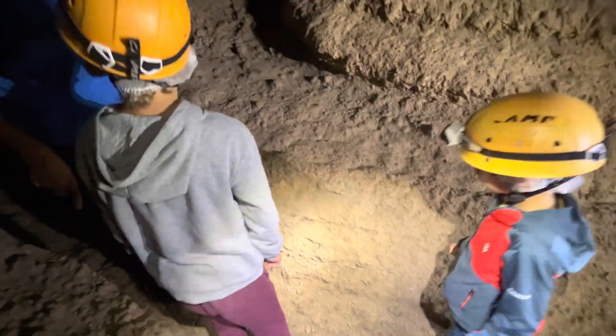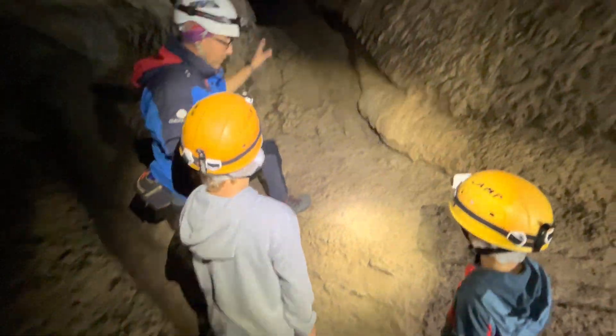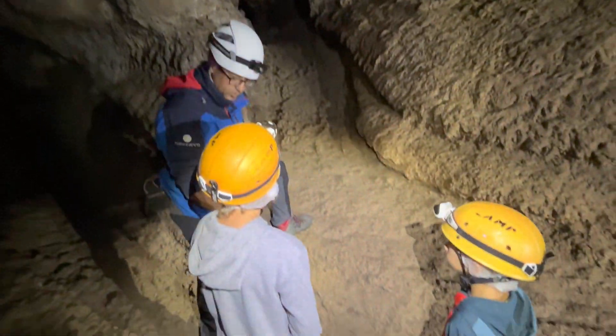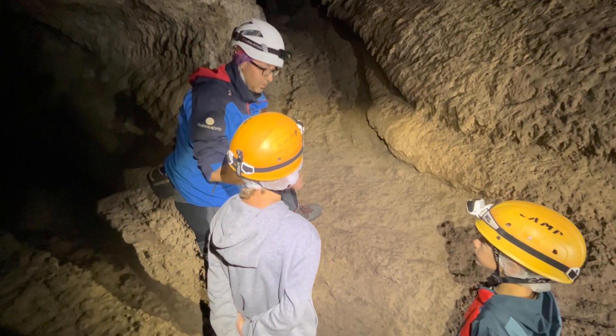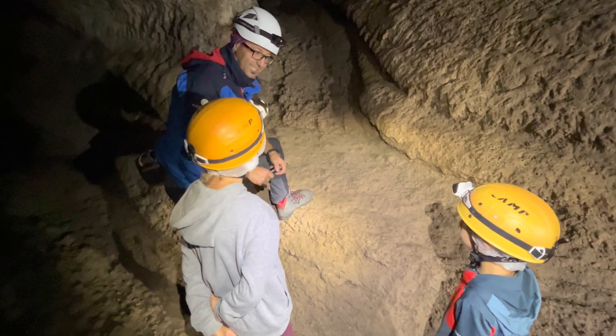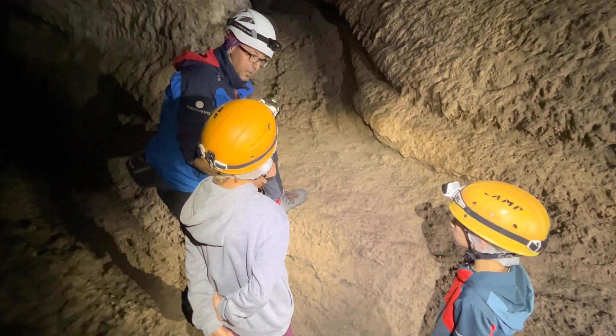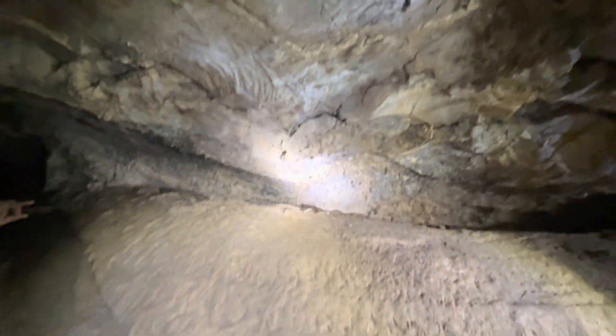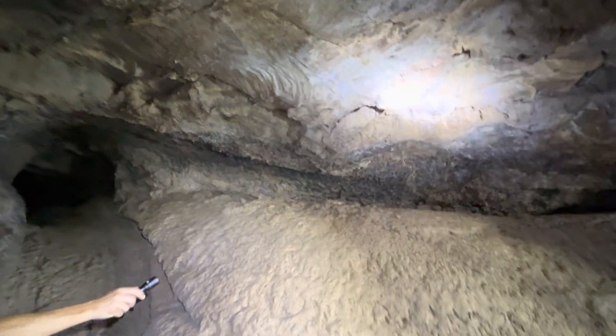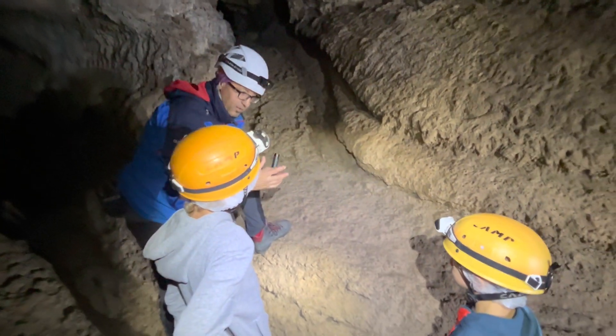Two volunteers are called to explore this cave for the rest of the group. They have to go to the end — don't worry, you have a light. Go until there, don't touch the ceiling. At the end, look for lava drops and look for roots, and at the end look for one type of life if you see any.